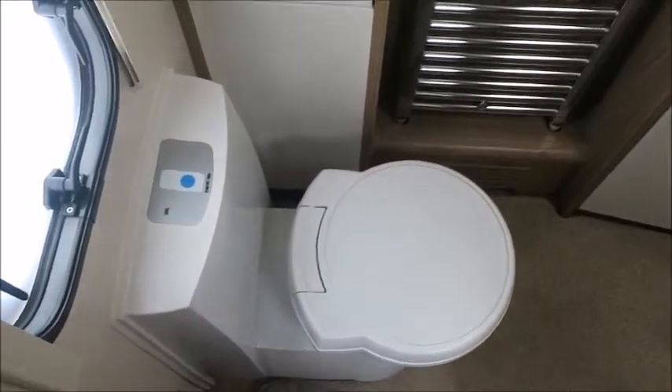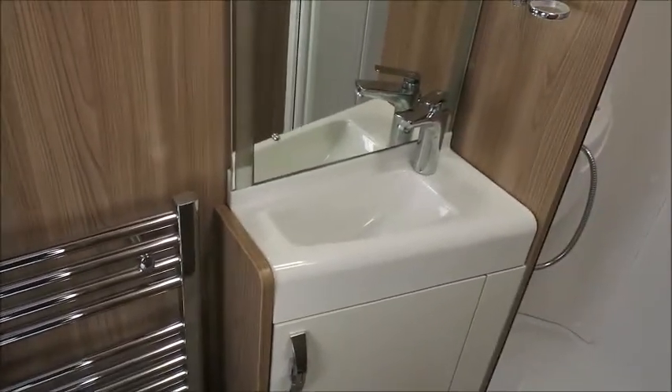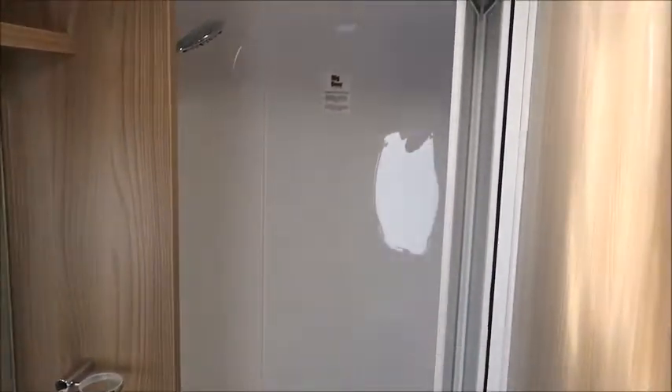Sliding door to the rear leads to our end washroom, with cassette toilet, heated towel rail, wash basin, and a separate shower.